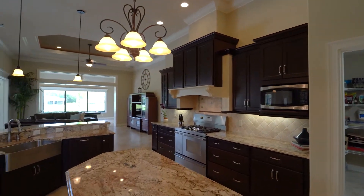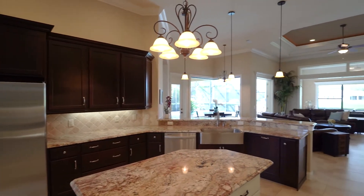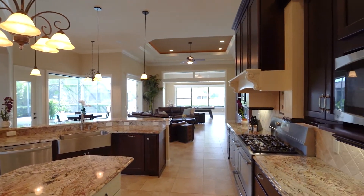The game room has large windows overlooking the water view, pocket doors into the family room, and access to the pool, screened-in lanai, and outdoor covered entertainment area.